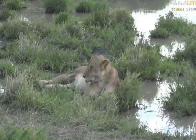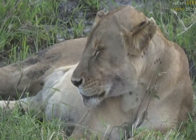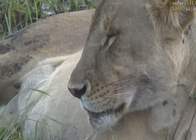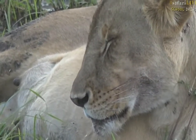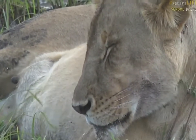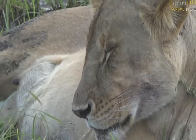They have to eat and that's how they do it, so sometimes nature can seem a bit cruel. She's panting like this not because it's very hot, but because she's so very full of zebra. When they get full they produce a lot of heat as they try to digest food, and so they have to pant to get rid of the heat.